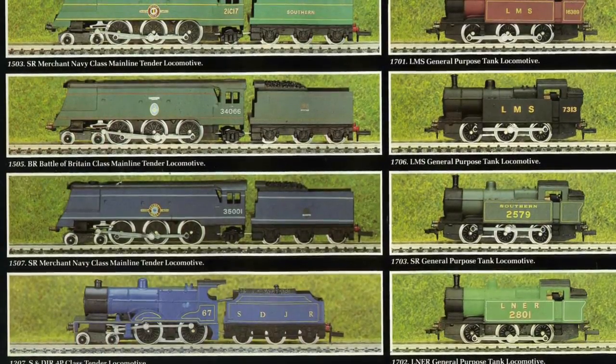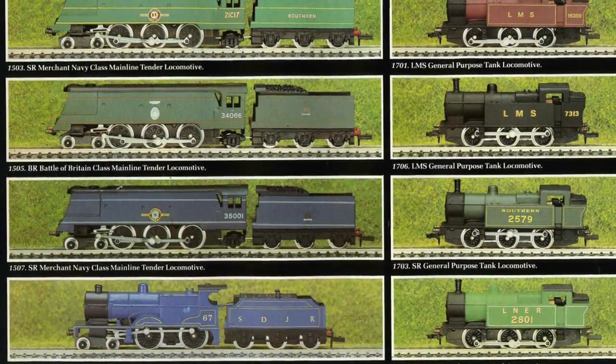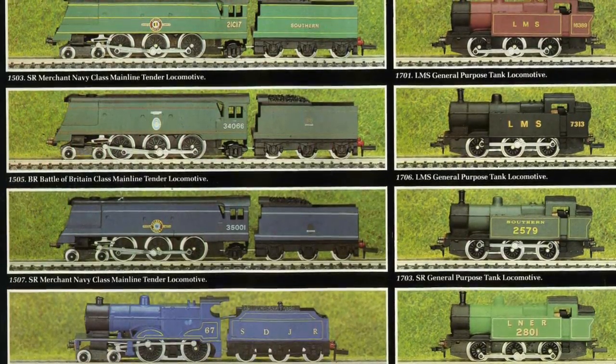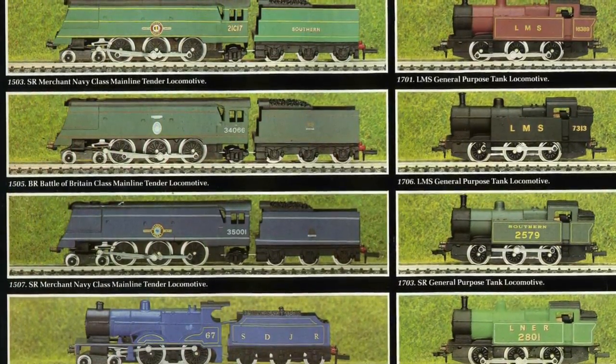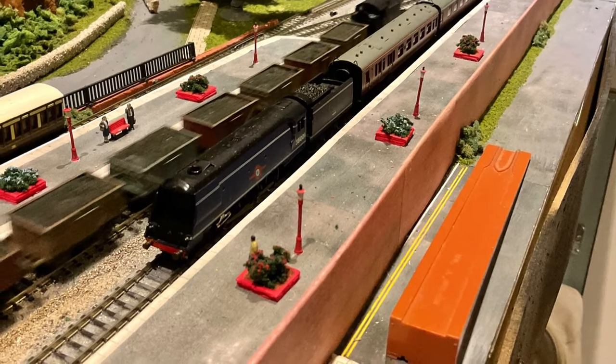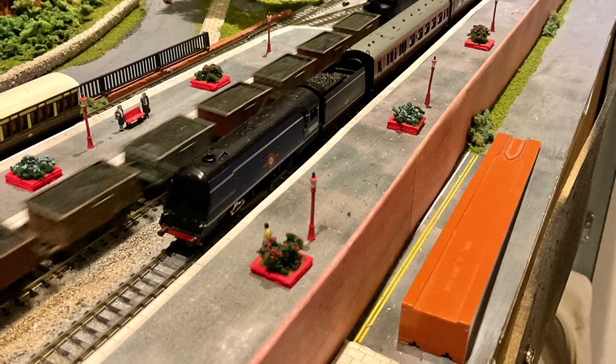Fast forward to 2022. Half a world away, and on eBay, I spied 35001 from 1980 — not only just a few kilometres away from me in British Columbia, but for only $70 Canadian. So here she is, looking pretty good for a 40-year-old. One buff is missing from the tender, but other than that, pretty remarkable condition.